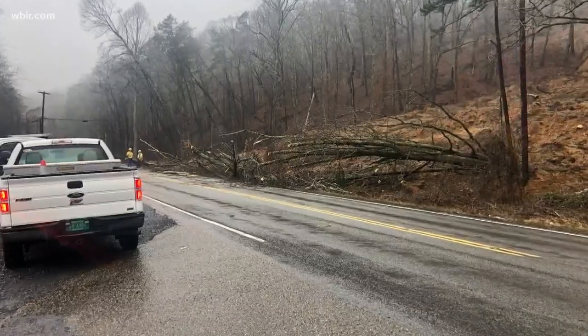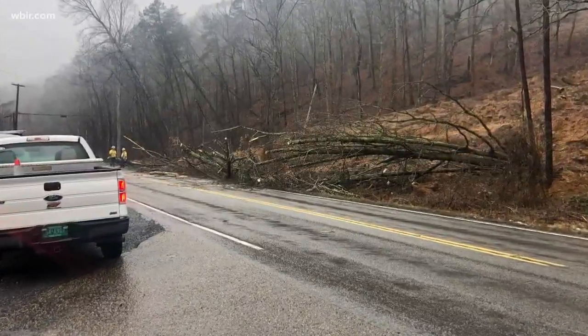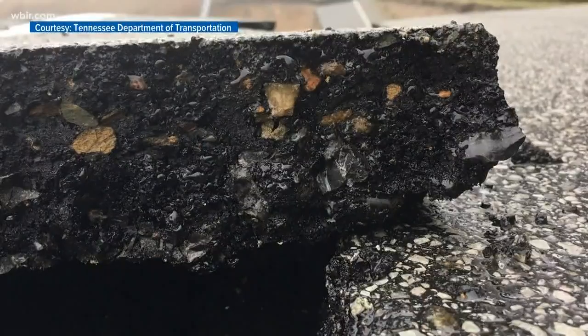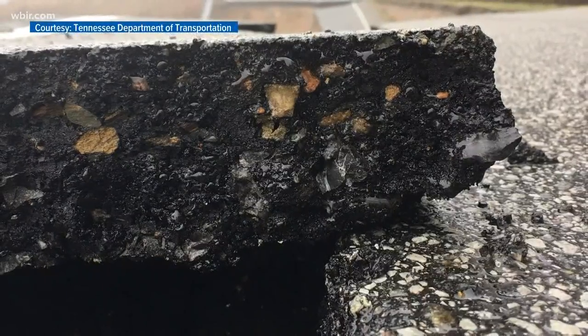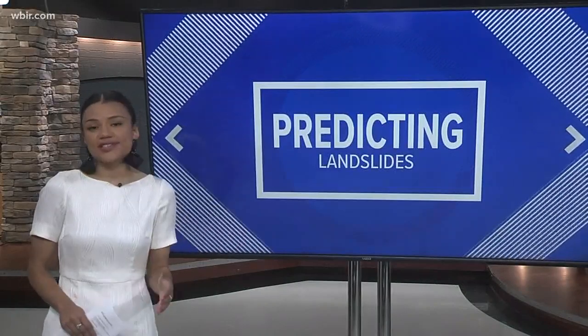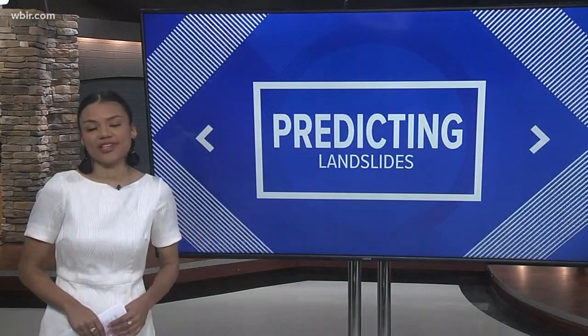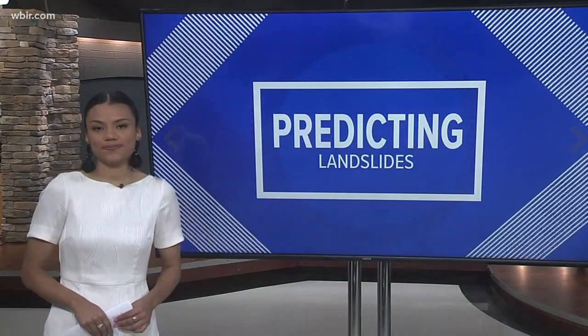As the rain continues, TDOT is constantly on the move. Reed says: if you see areas where you think there may be an issue, please let us know and we'll get folks out there to take a look at it — we're constantly monitoring all of our routes. We have more information about the recent slides and road closures, including the detour route around the Highway 70 slide, and you can find that on WBIR.com. Gabrielle Hayes on the story.